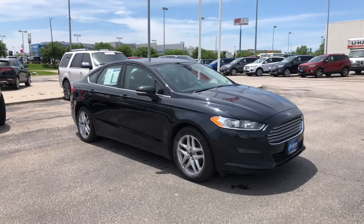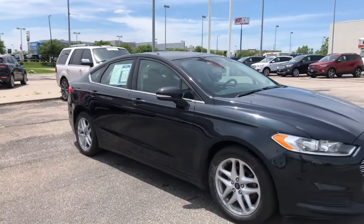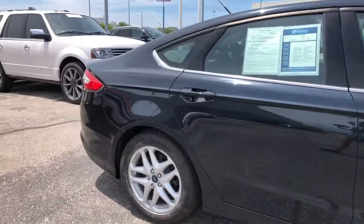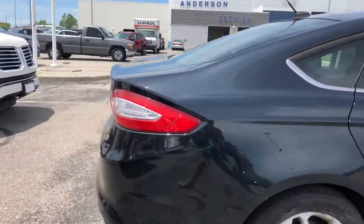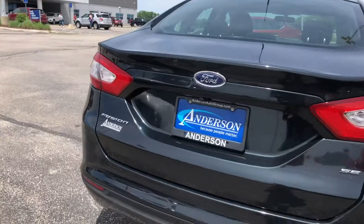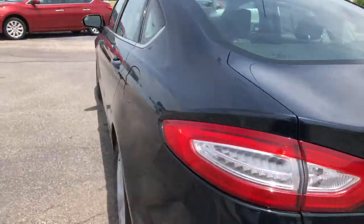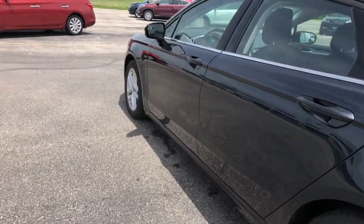Walking along the outside of this Ford Fusion, it's in great shape. You have 17-inch alloys. There's no dents or any sort of scratches that I could find. Coming along the back, still in perfect condition.